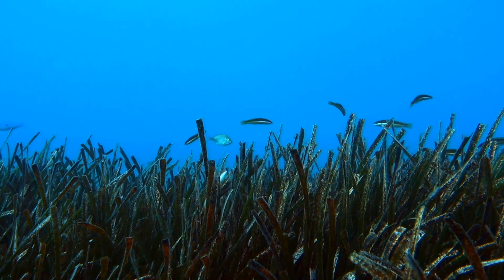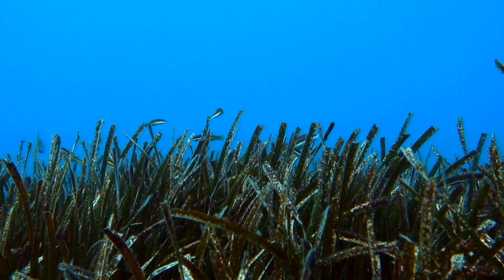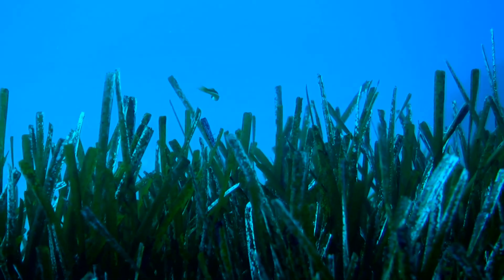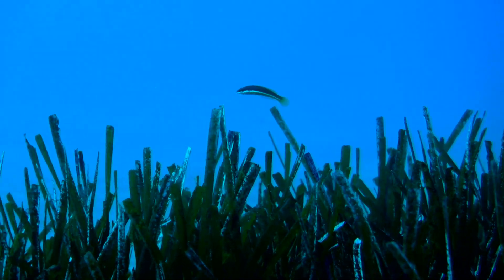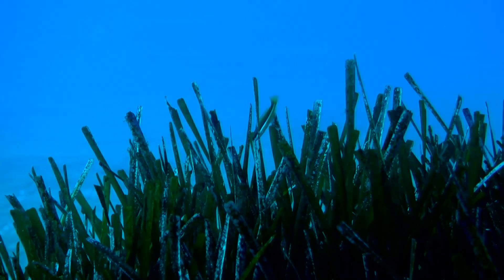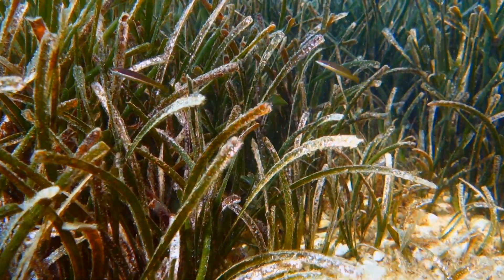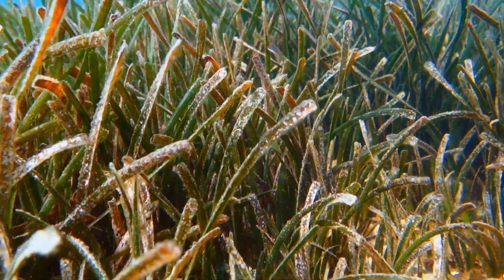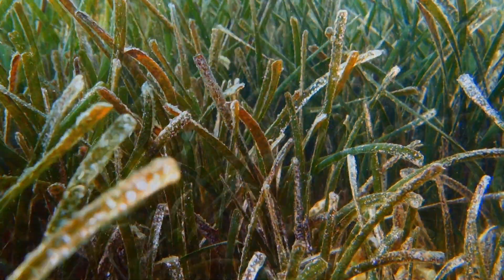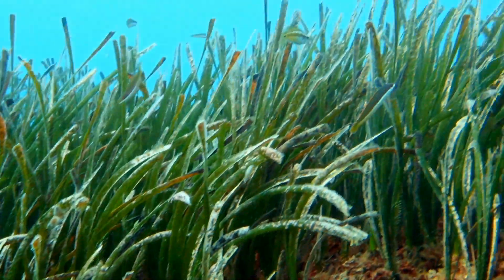Rainbow wrasses and sea breams live in the upper part of the city and come to the meadow to feed on sea urchins, controlling their expansion. But that's not the only reason. The Posidonia offers protection to juveniles of many species, allowing them to easily hide from bigger predators. Once grown up, they will leave the safety of this city and start a new life in the open sea.